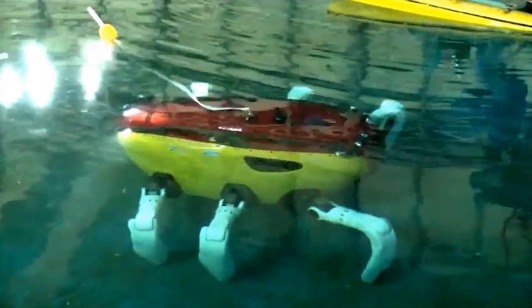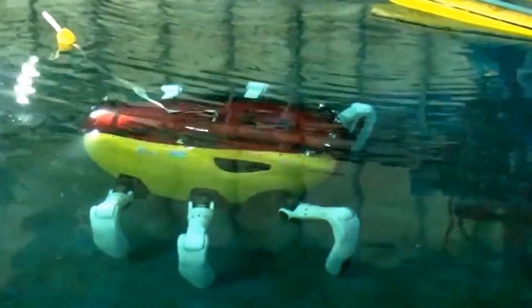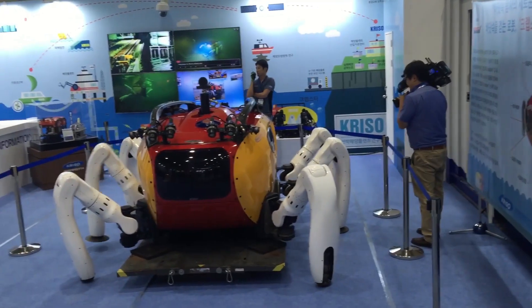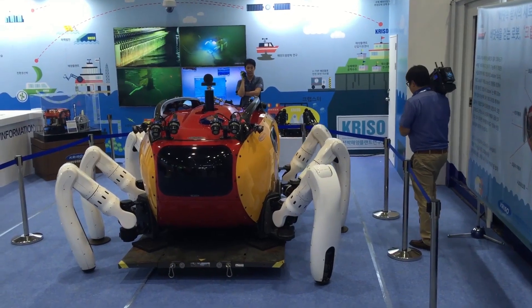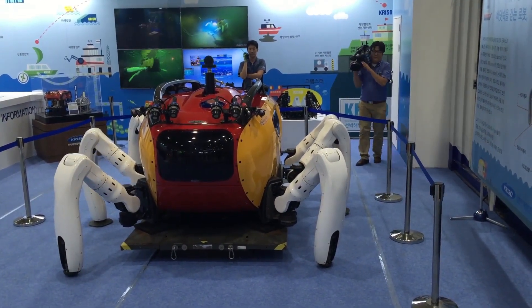As the name suggests, the robot was inspired by crabs, which are naturally adapted for fast and stable movement both on land and underwater. Developed by the Korea Institute of Ocean Science and Technology, the Crabster CR200 was first unveiled in 2016.